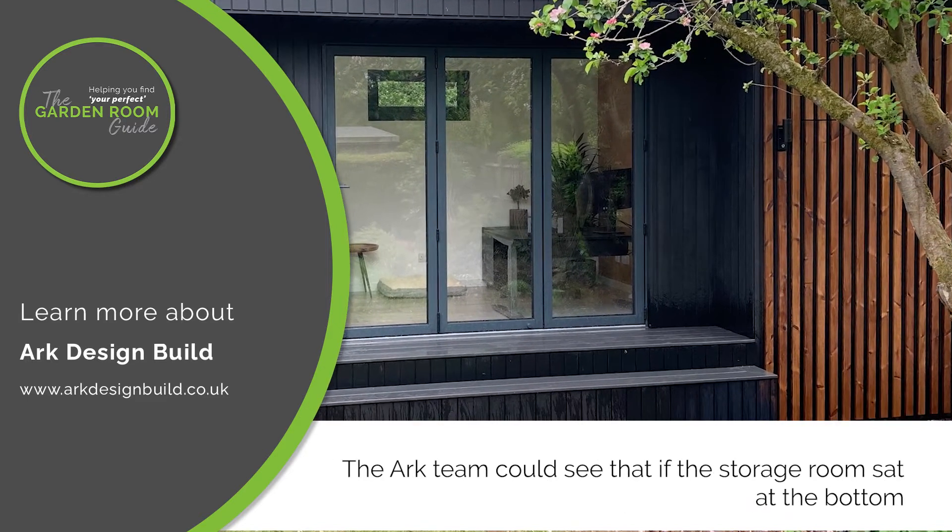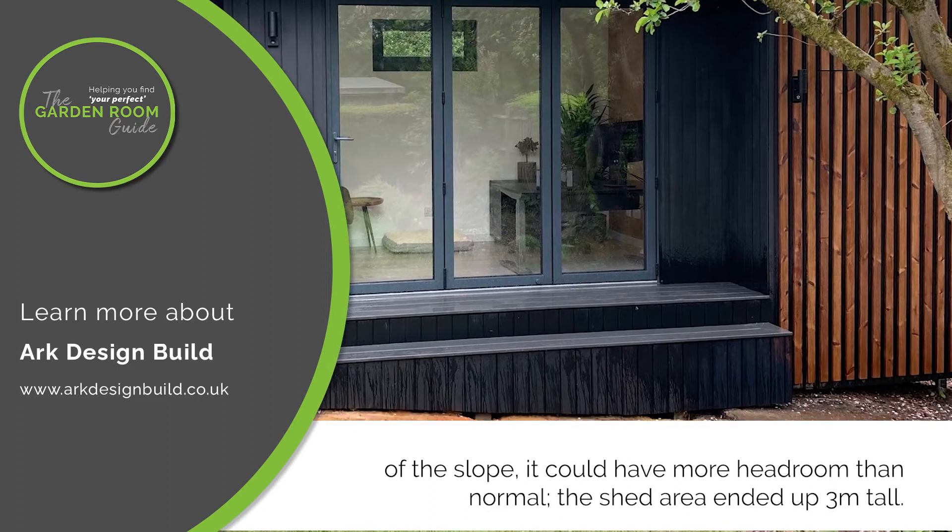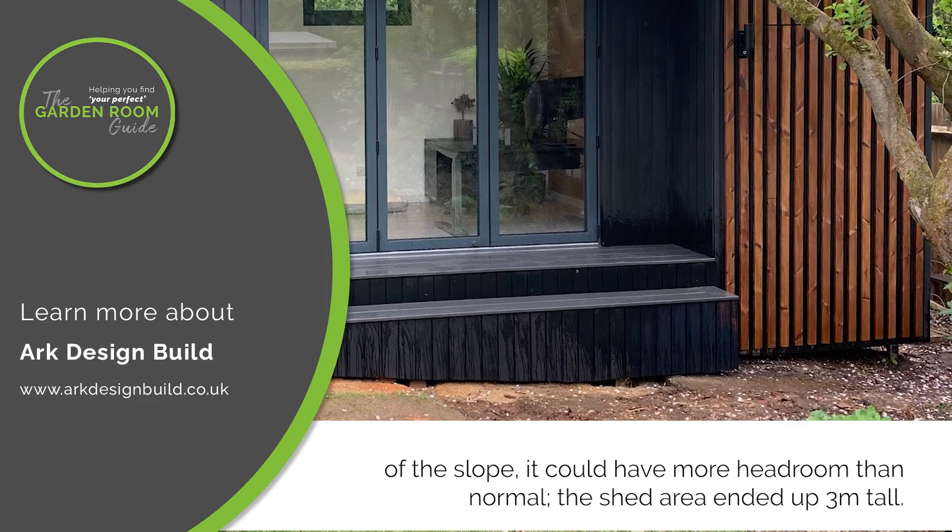The Arc team could see that if the storage room sat at the bottom of the slope, it could have more headroom than normal — the shed area ended up 3m tall.